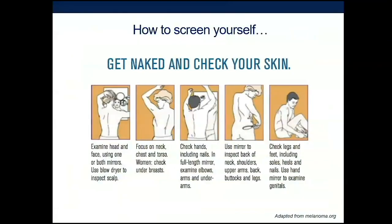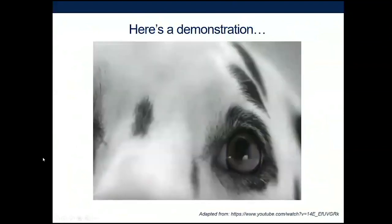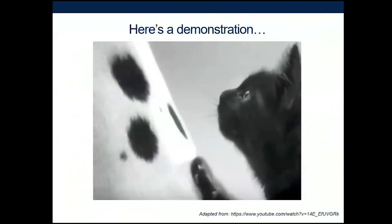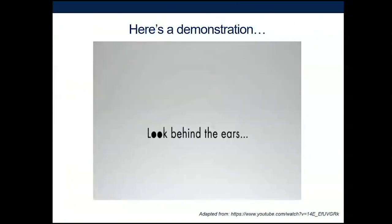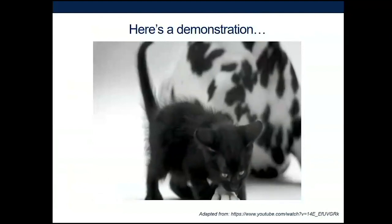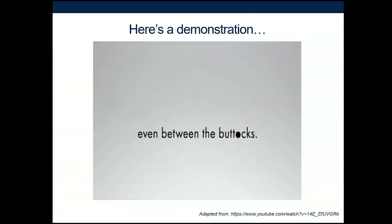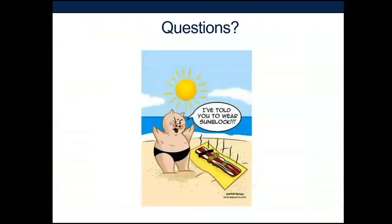I'll finish by reviewing how to screen yourself, and there's nothing like a video to demonstrate this. It's really important to look everywhere on the skin — through the hair, because skin cancer can happen there, and anywhere that's a skin fold, like under the breasts, the armpits, and even the genital areas. Make sure your dermatologist is doing a thorough, comprehensive skin exam. Now that you've seen how to conduct a skin exam, I'll take questions. Thank you.